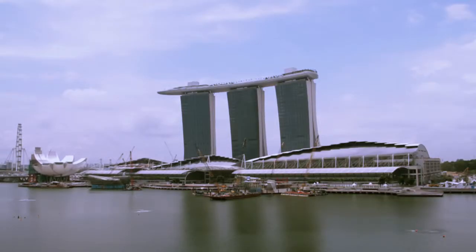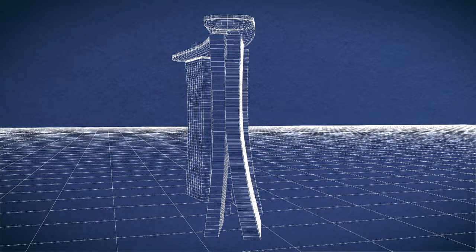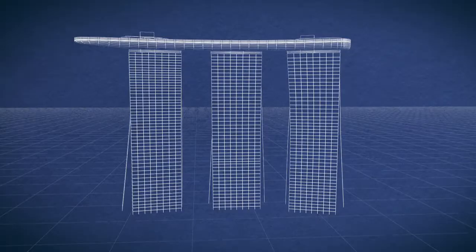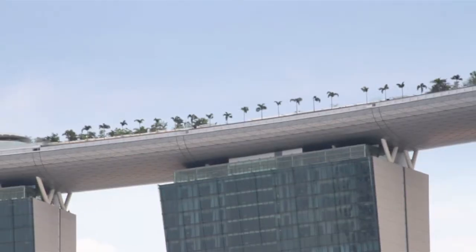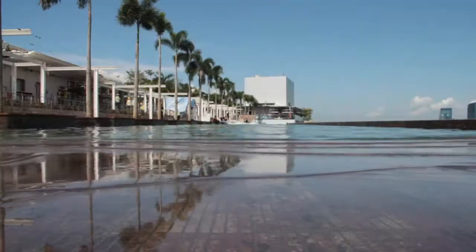As with all buildings, forces of nature and gravitational pull will cause them to sway or even sink over time. This means that the pool needs to adapt to the building movements so that it remains level and doesn't crack.